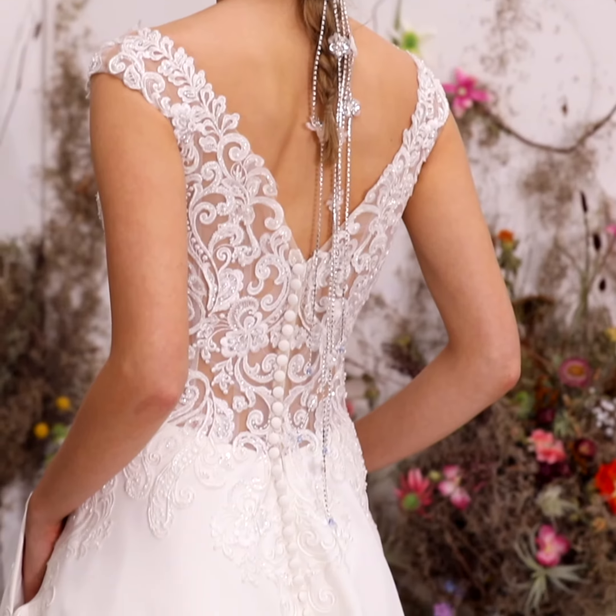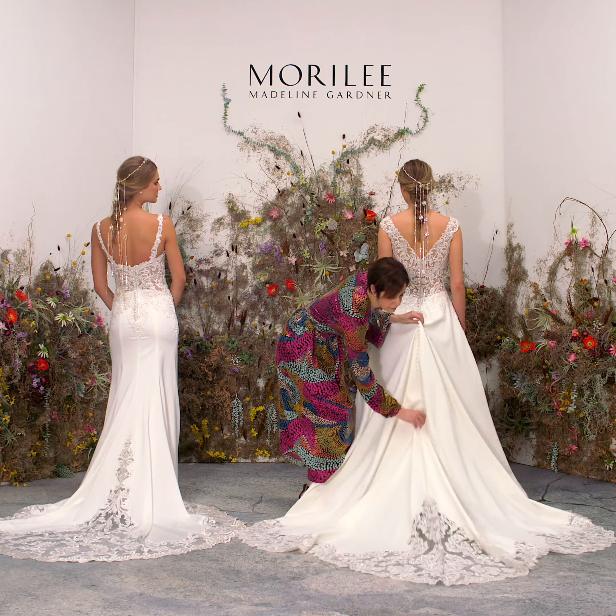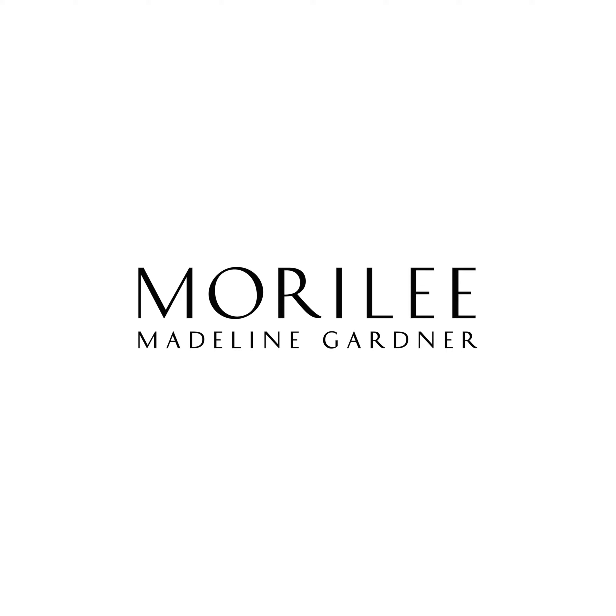On a gown like Rhonda, which is a soft ball gown in Duchess satin, I would suggest a French bustle, which is underneath, and you have the scalloped detailing still showing through at the party.